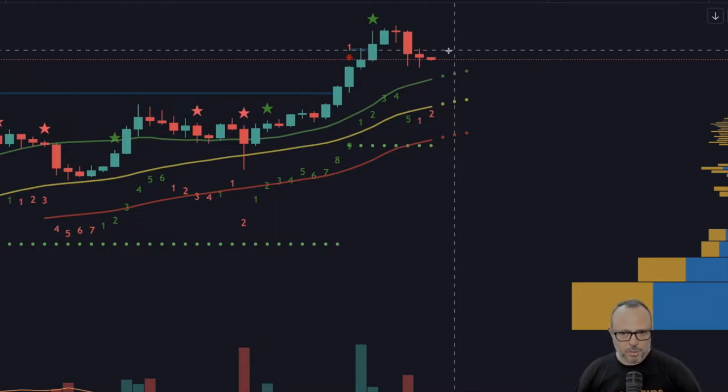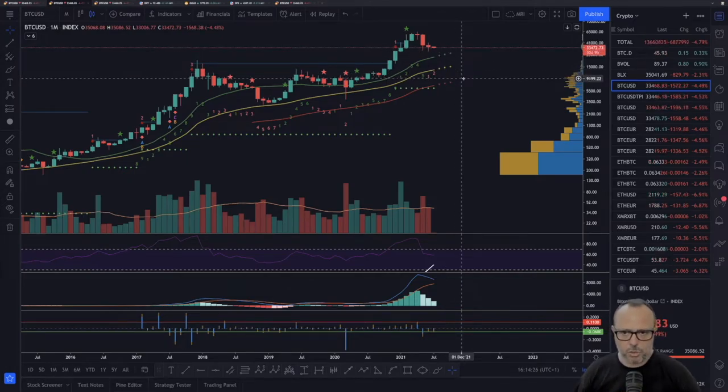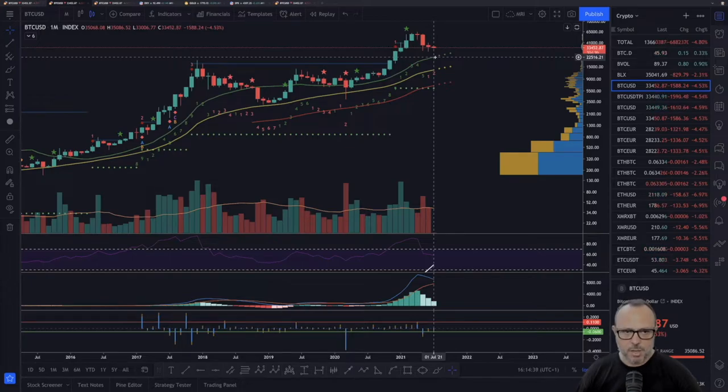We've had three red candles for the last three months on the monthly chart, but if we hold the support around $28,000–$30,000, we might be forming a rounded bottom with accumulation before a price reversal to the upside. If that support breaks, we could find support on the 20-period monthly SMA, which coincides basically with the previous all-time high around $20,000. The 20-period SMA is already above that level, so those are the two scenarios: a breakdown to the SMA around $20k, or accumulation and reversal upward.